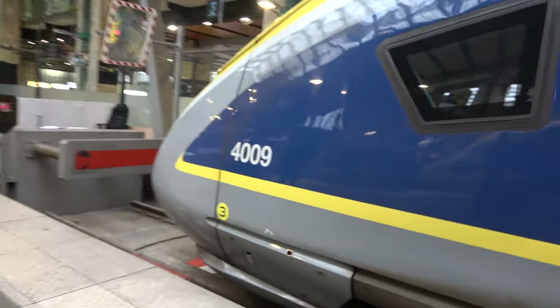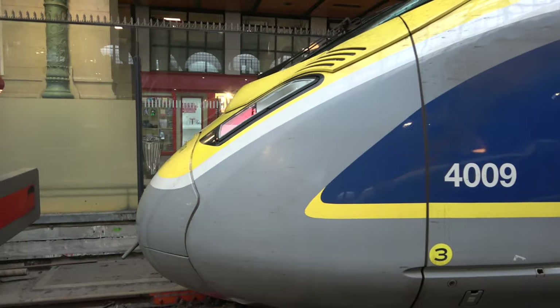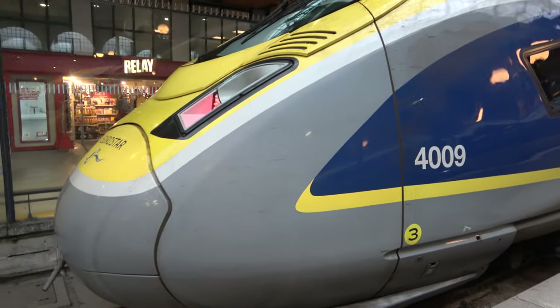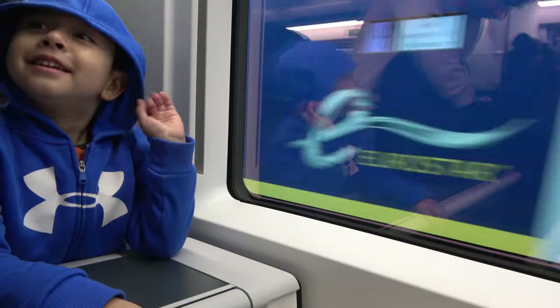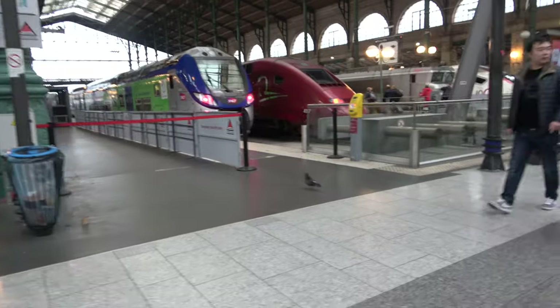Wow, this is the front of the train. It looks so good. Look at this — moving! Look at this double-decker one and there's this red one. They look very good.